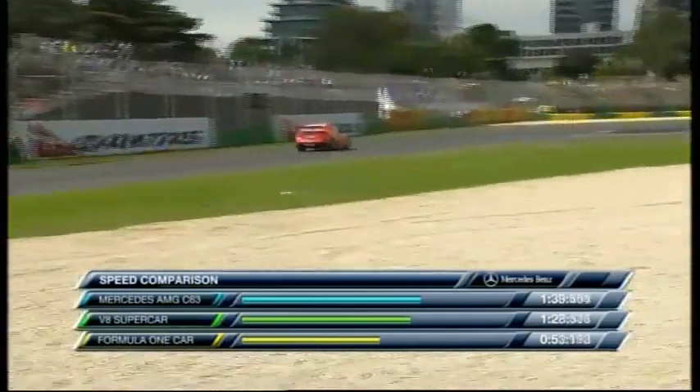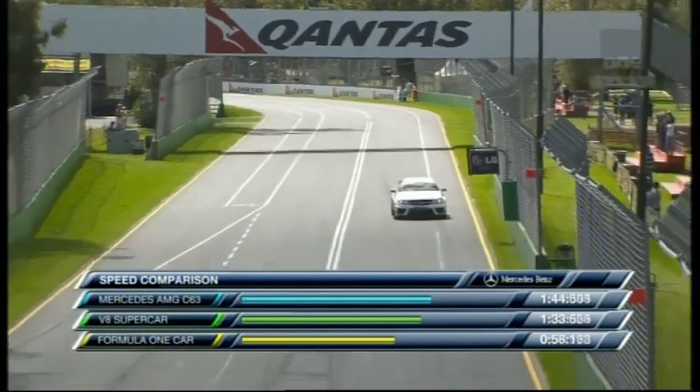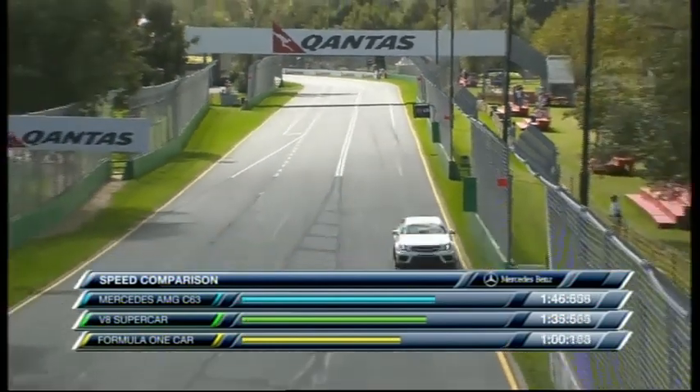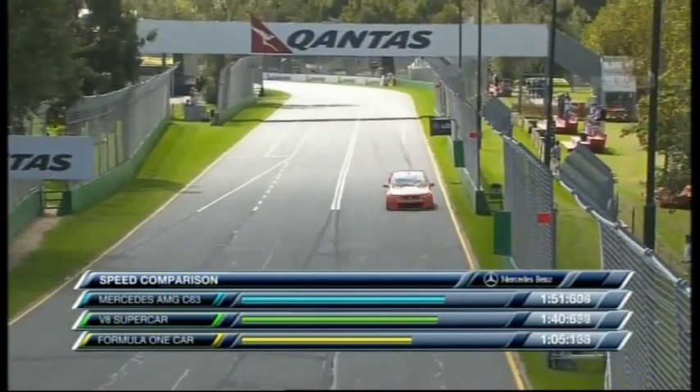Early days, obviously. Who's going to win this one? I think the handicappers will have had a look at last night — the three cars yesterday were covered by about a second and a half, so maybe a slight adjustment. I'm liking the Formula 1 car here.